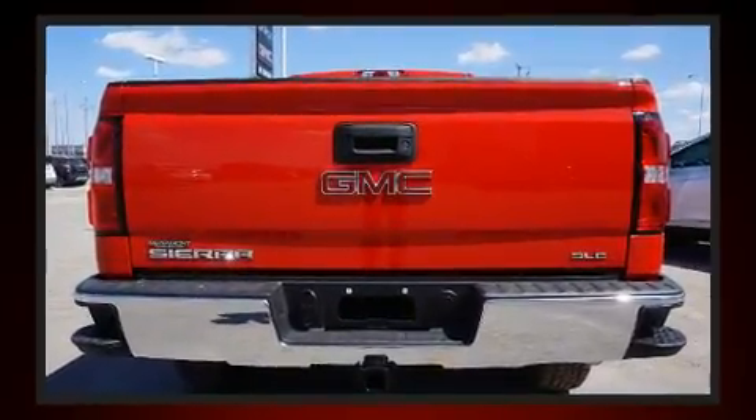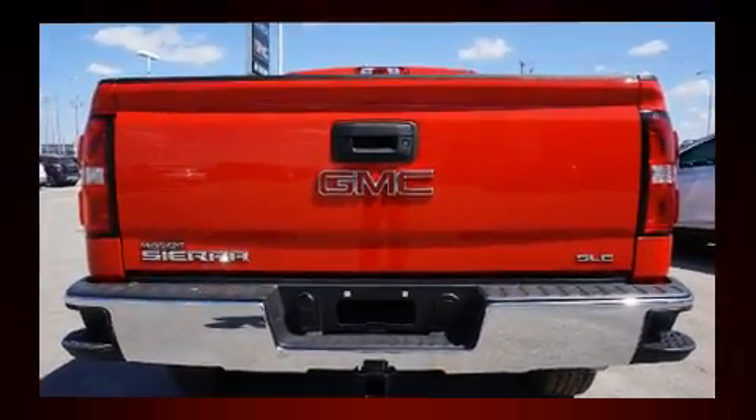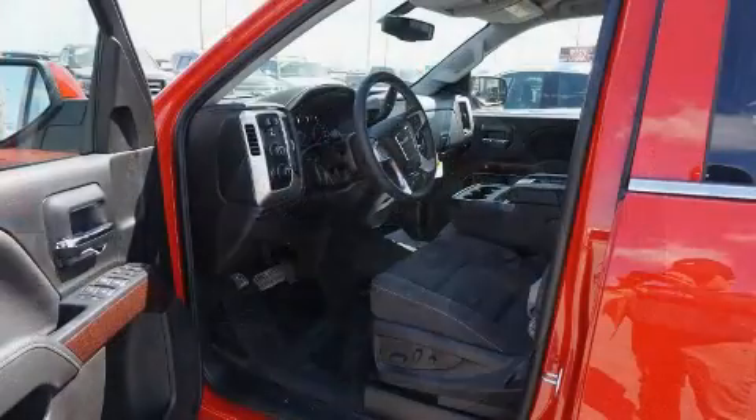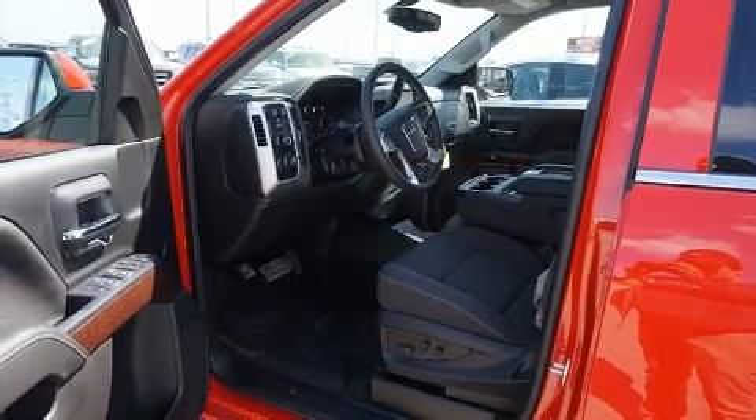It distinguishes itself from the competition with features such as front and rear reading lights, power door mirrors and heated door mirrors, skid plates, a bed liner, and more.